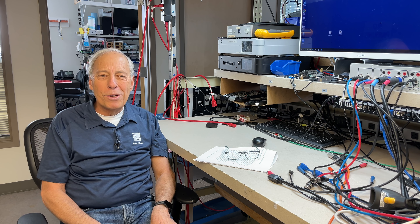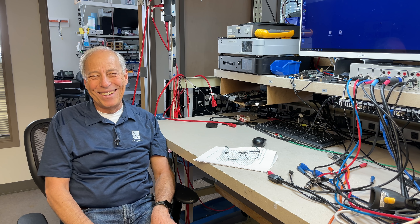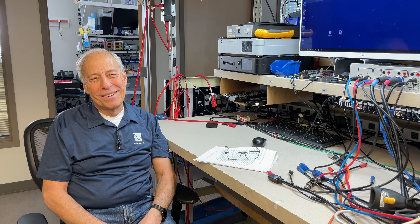Good luck on your journey and welcome to the world of audiophilia. Thanks, I'll talk to you tomorrow. Bye.